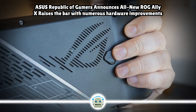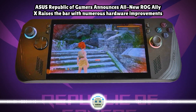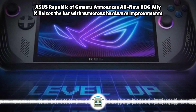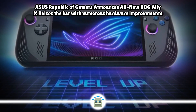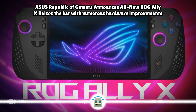The D-pad has been similarly improved, with more precise 8-direction input for fighting and retro games. Users overwhelmingly requested more universal I/O, so the original XG Mobile port has been replaced with two USB-C ports on the ROG Ally X, one of which is Thunderbolt compatible for wide interoperability with third-party docks and external GPUs.